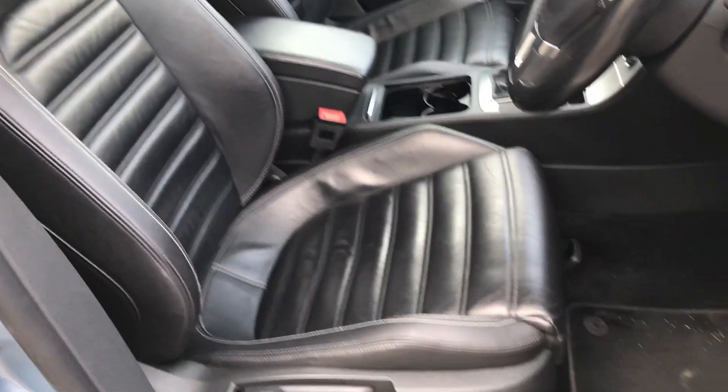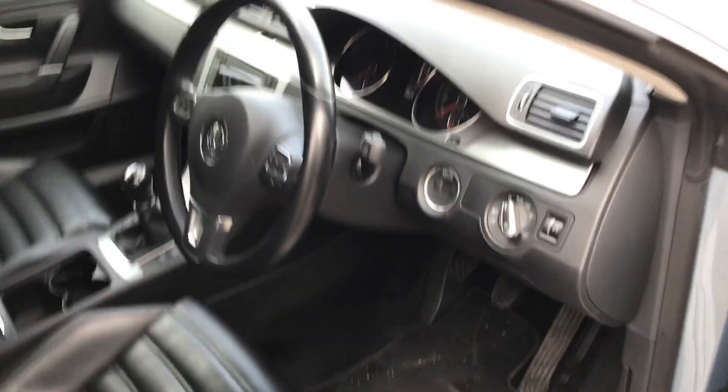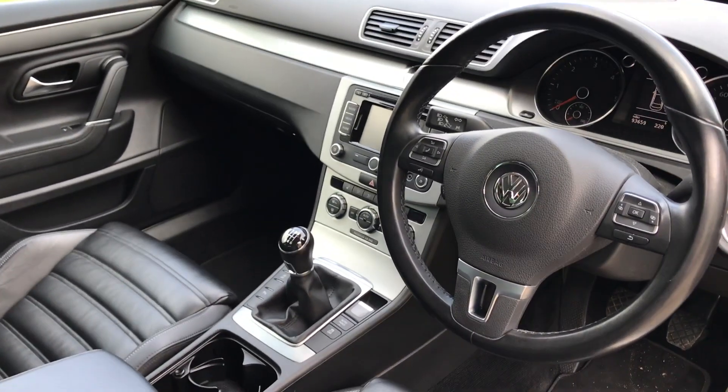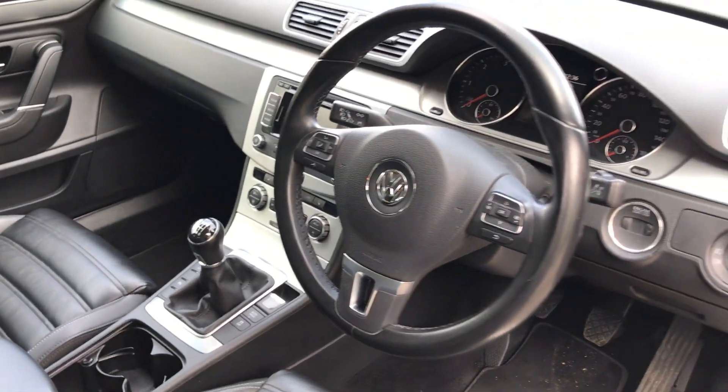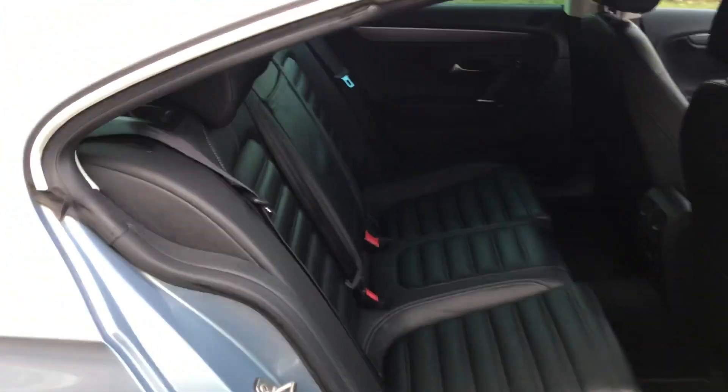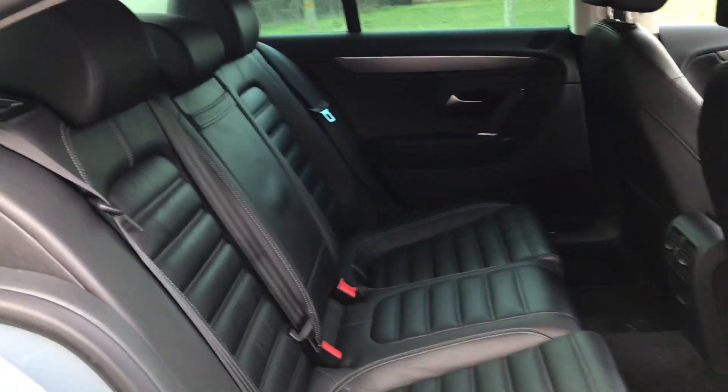With light grey stitching and black carpets, leather multi-function steering wheel, satellite navigation, two keys, and a recent MOT.